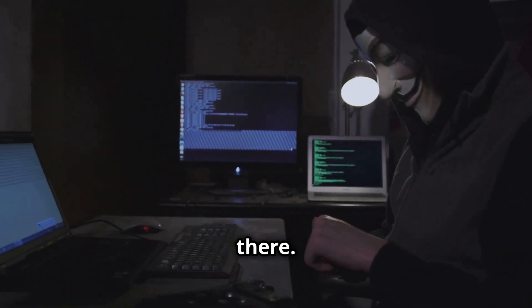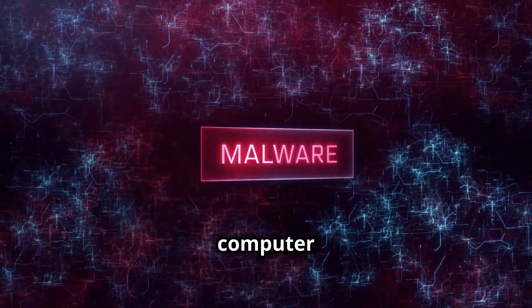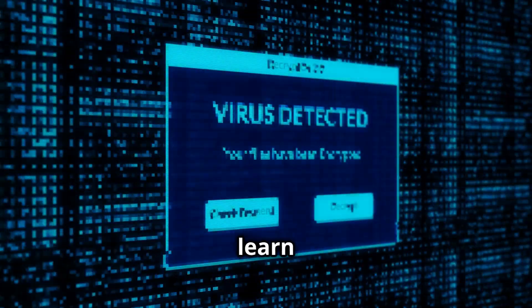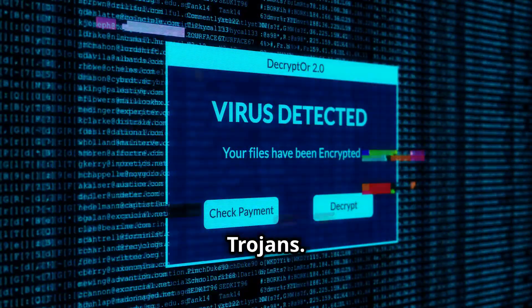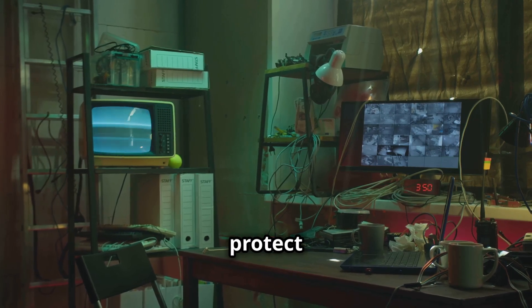But the threats don't stop there. Malware — malicious software designed to disrupt or damage computer systems — is another major weapon in a hacker's arsenal. You will learn about different types of malware, including viruses, worms, and trojans. You will understand how they spread, how they infect systems, and how to protect against them.